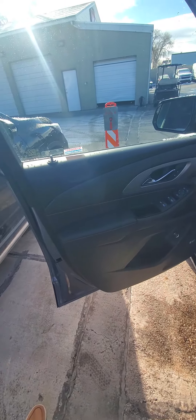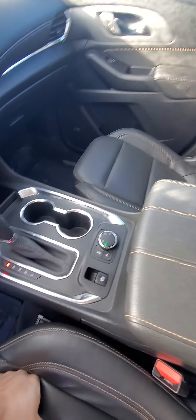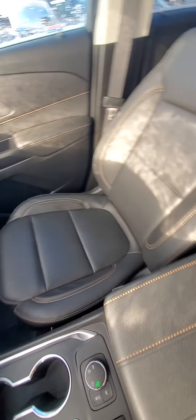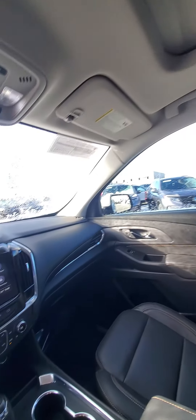The inside is super nice. It's very clean — it's got the rubber mats, heated seats, power seats, four-wheel drive. It does have the tow package, captain's chairs, and third-row seating.